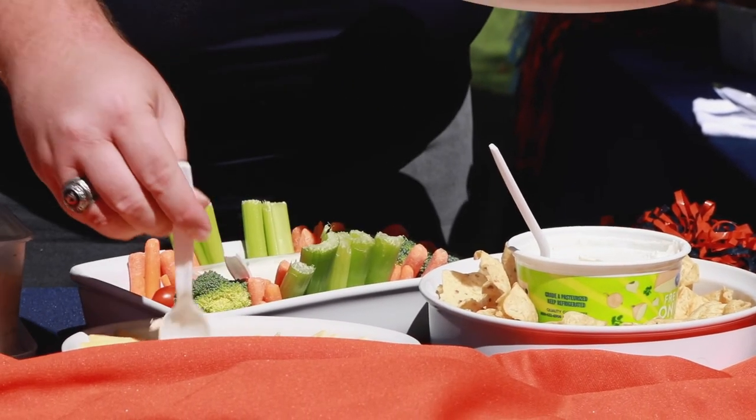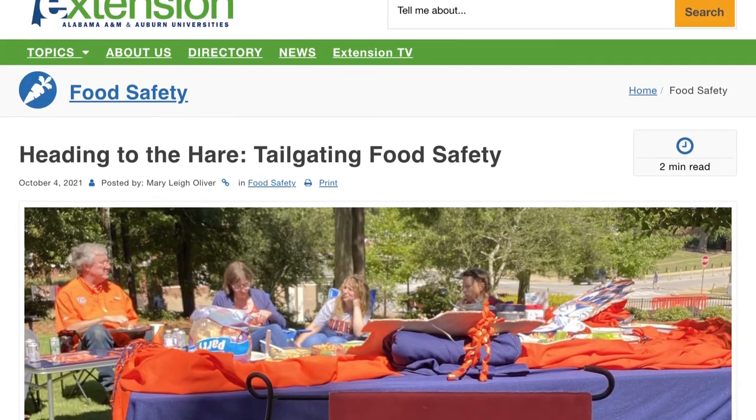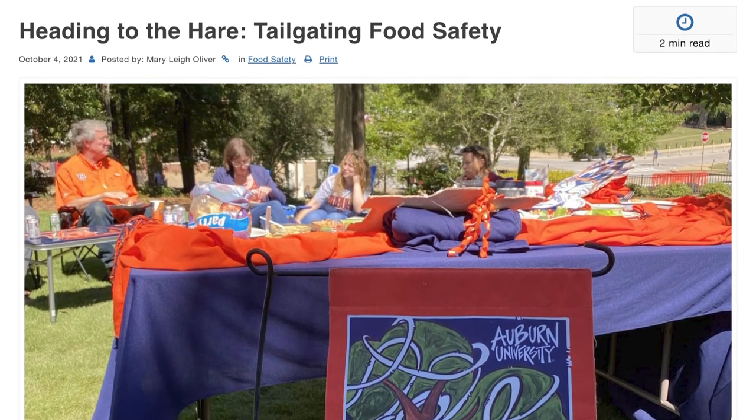By following these four food safety tips, your tailgate will stay undefeated. For more information, visit the Alabama Extension website at aces.edu.